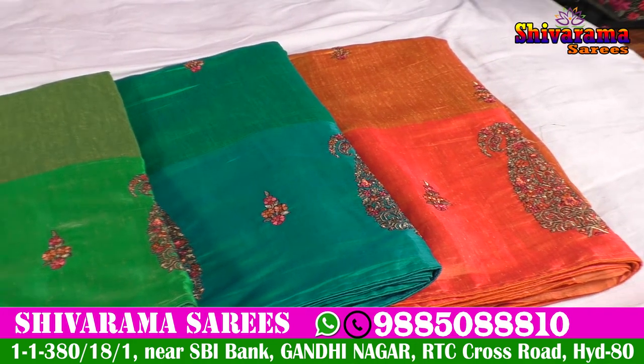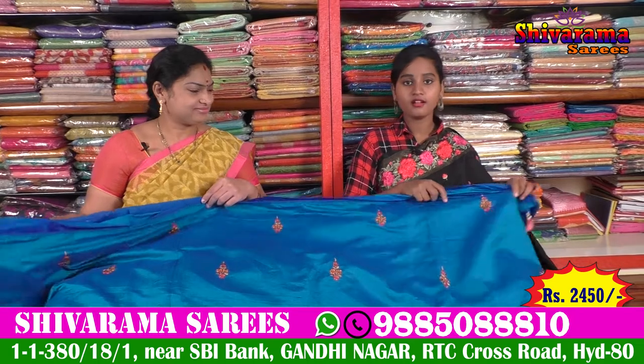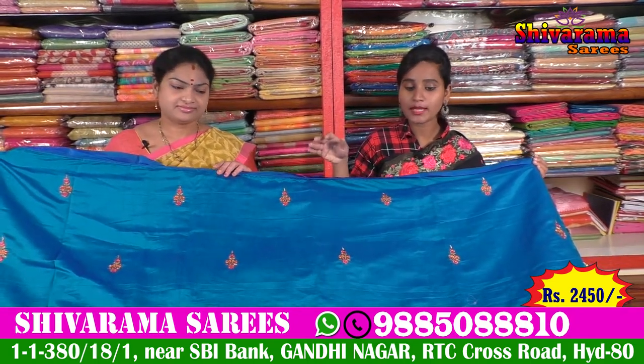How will you make the collection of these days? We are coming to Karkatha fans, and we also have sky blue and blue color options available.